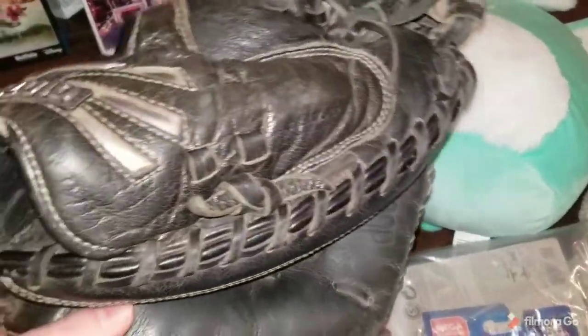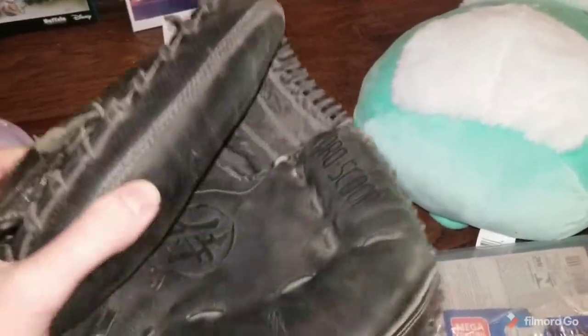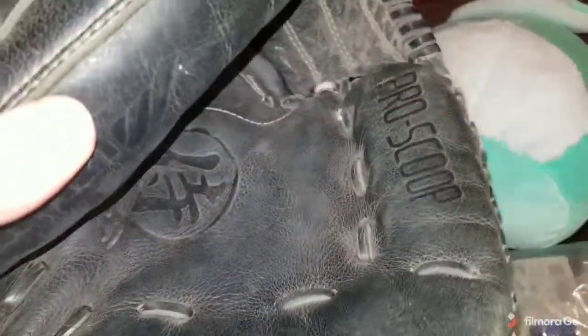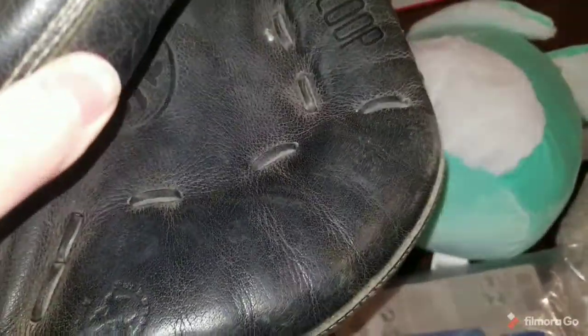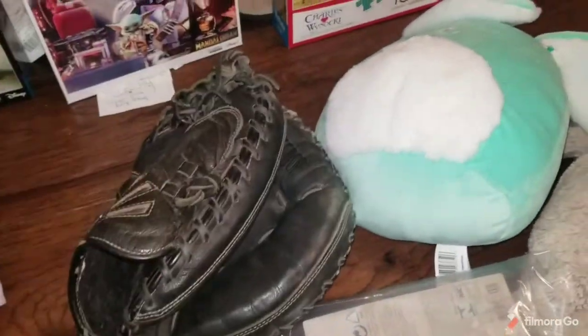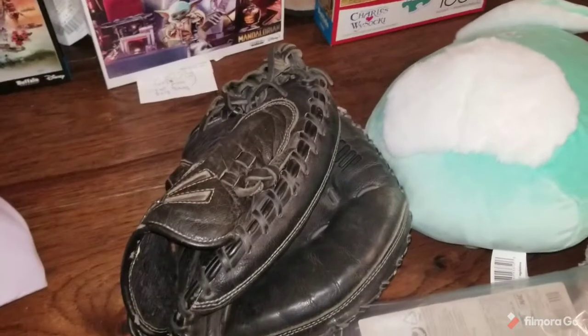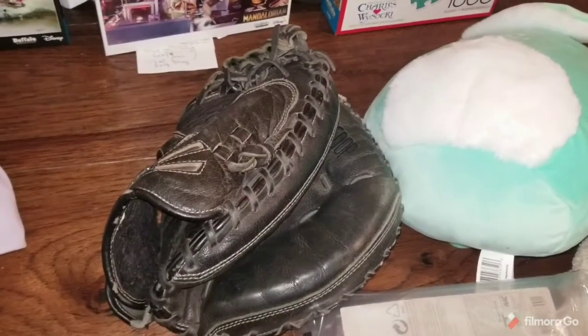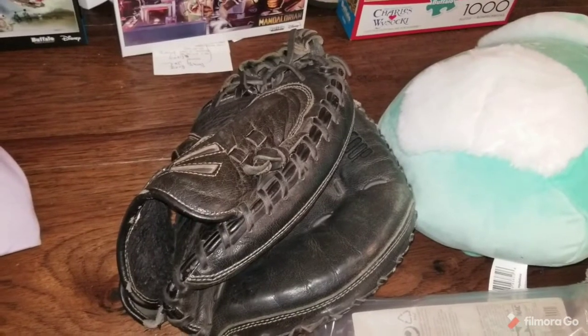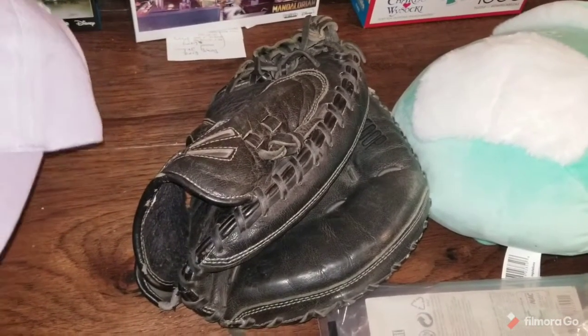Sold this glove for $25. It's a catcher's mitt. I think this came out of one of the storage units I bought — I got a lot of gloves out of one. This one's actually in decent condition. The other ones were in pretty sad shape. I got some body glove butter or something like that — some kind of conditioner to help recondition the glove. I'm going to try that out and see if it works. Might do a video on that.